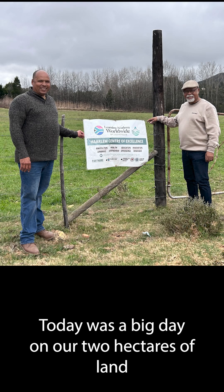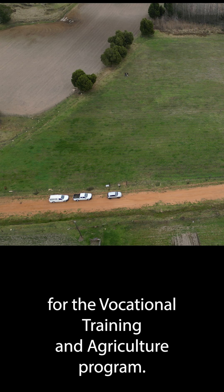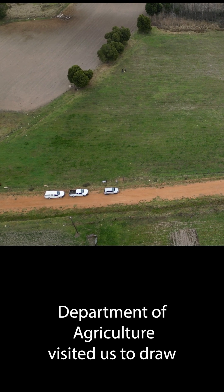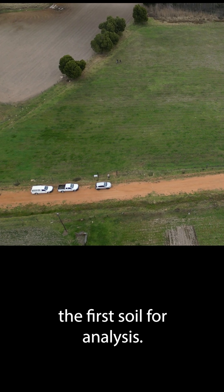Today was a big day. On our two hectares of land for the vocational training in agriculture program, representatives from the Western Cape Department of Agriculture visited us to draw the first soil for analysis.